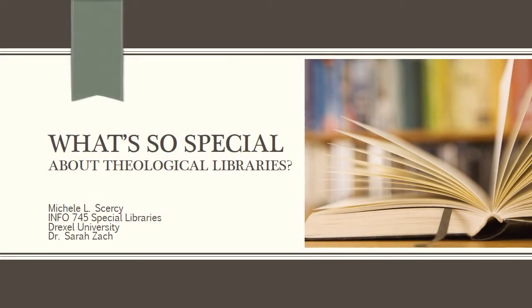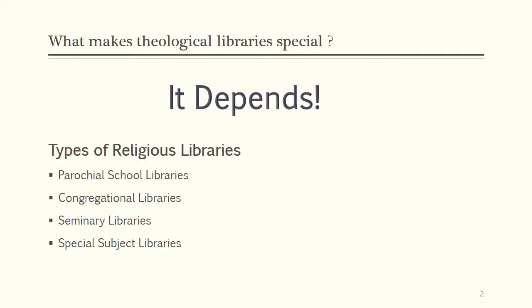What's so special about theological libraries? There is no way to typify religious libraries as a whole. There are four primary settings for religious libraries, and each one has its own characteristics. A few of them share similarities, but there are differences between the groups as a whole.